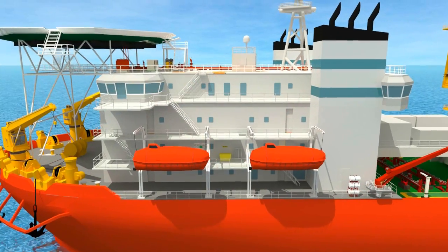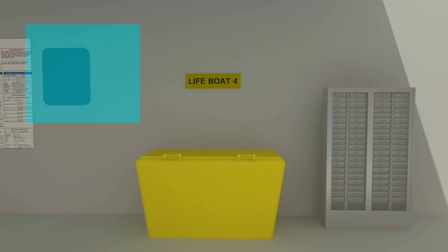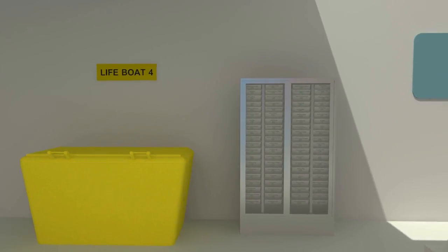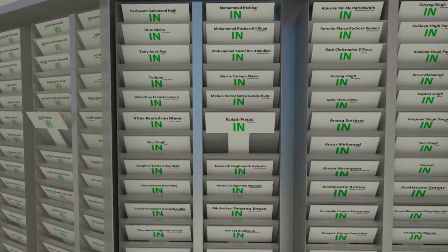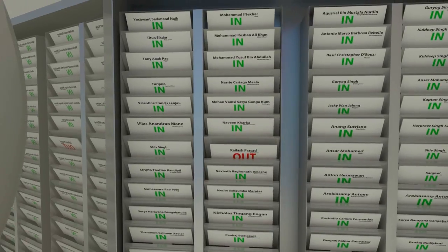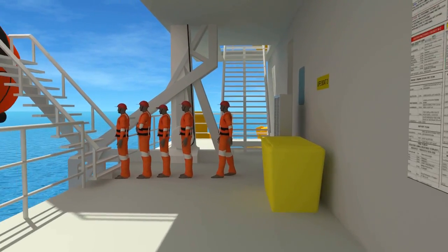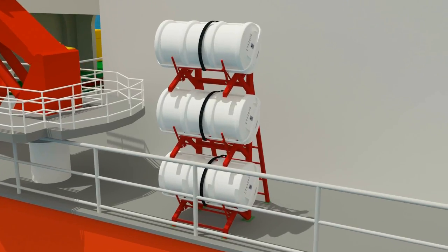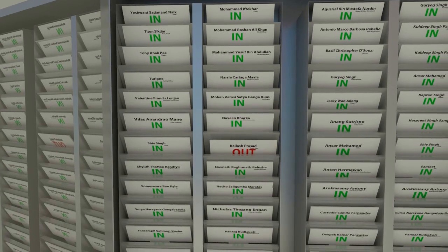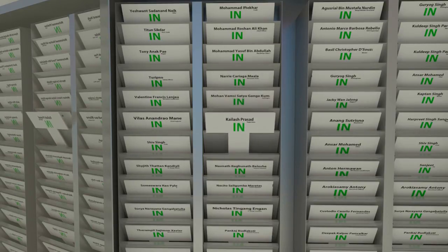Don your life jacket on reaching the muster location if you have not already. Additional life jackets are also available at the muster location. Go to your respective tea card board, take out your tea card from the in condition, rotate it and place it back in the out condition. Then stand in your queue and await further instructions. When all returns to normal, before returning to workstations, remember to turn your tea card back to the in condition.